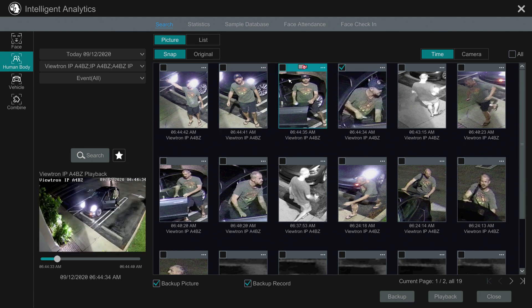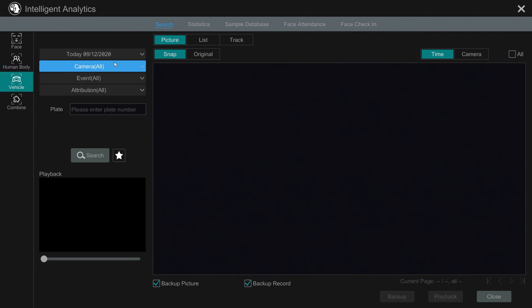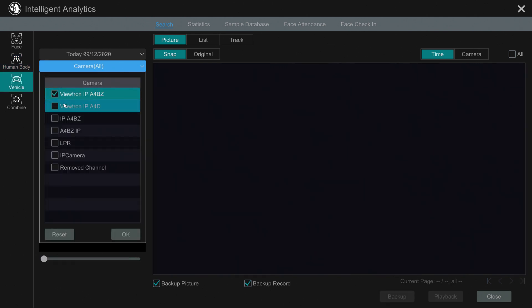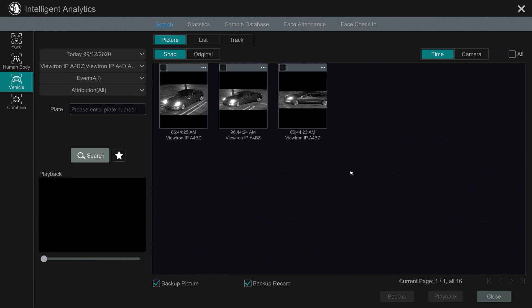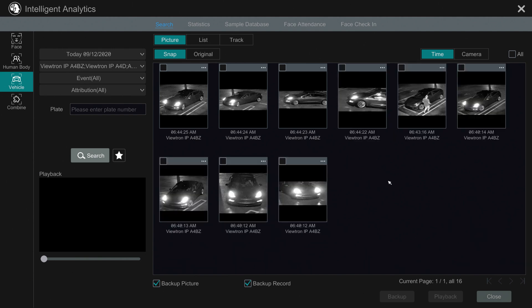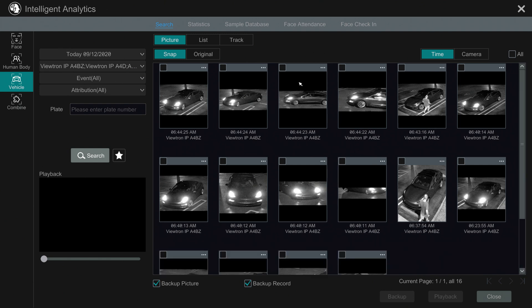You can see that the video playback switches when I click on a different event snapshot. Next, I'm going to switch the video analytics to search for vehicle object detection events. I also specifically select the three AI cameras on the system because the non-AI cameras are not going to have any object detection events. When I click on the search button, all of the vehicle detection events will be displayed on the screen. I can click on any of these snapshots to start the video playback of that specific event.